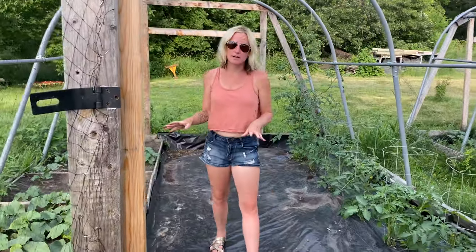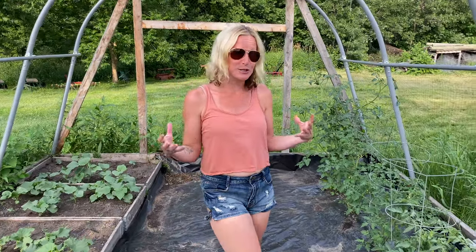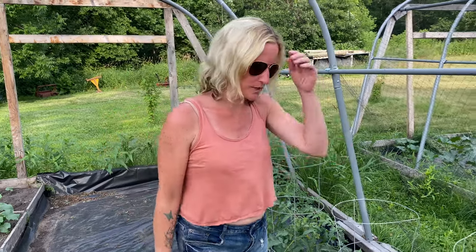In here we have a lot going on. I'm actually super excited — I woke up this morning and we have our first tomato turning red, which is my favorite thing about gardening. I'm going to show you that in a minute, but we're going to start over here with these tomatoes.